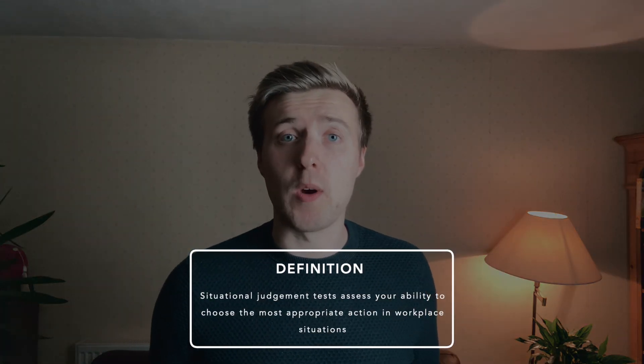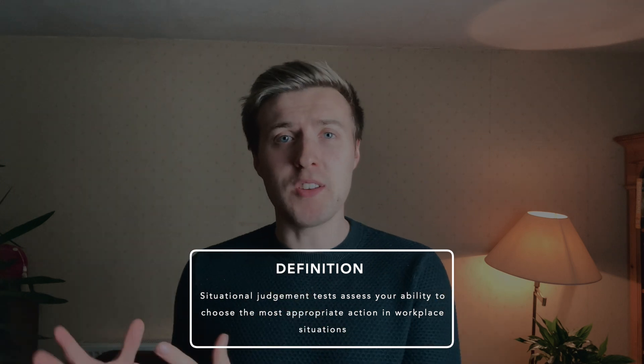A situational judgment test presents applicants with a range of different hypothetical work-related situations in an attempt to understand whether or not you align with the company's values, and also to get a deeper understanding of who you are in terms of how you would prioritize tasks and how you would interact with other people. Unlike an aptitude test such as the Watson-Glazer test, which is designed to understand how you think logically, the situational judgment test is about understanding your own personality and your characteristics, and how your mind would fit within the whole ethos of the firm itself.